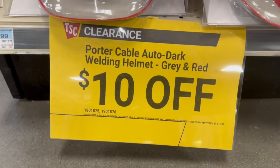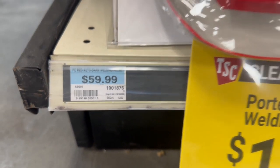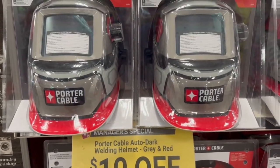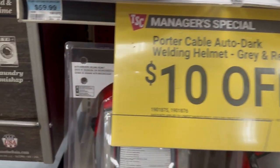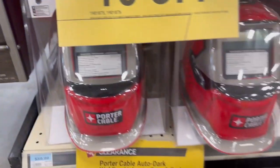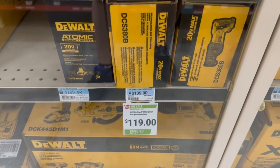The first thing I see right here is a Porter Cable welding helmet — it's a manager special today, ten dollars off the original price. They had two different colors: a red one and a gray or kind of tannish color with a different design on it. So pick your choice — ten dollars off for either the gray or the red. Not a bad deal, pretty good for a welding helmet, and it's a pretty good brand too.